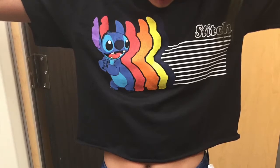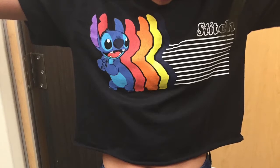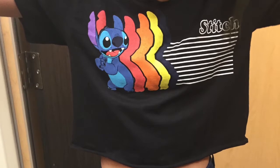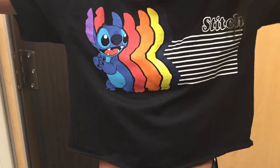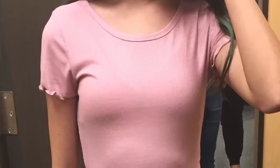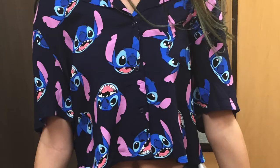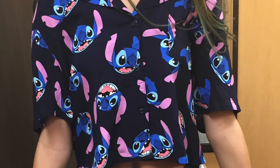The next shirt was really cute — it was a Stitch shirt that literally said 'Stitch' and had the character in three other colors on a black base. It was cropped and she really liked it. The shirt after that was basically the same style as that black and white one, just in pink, so there's not really a lot to say about it.